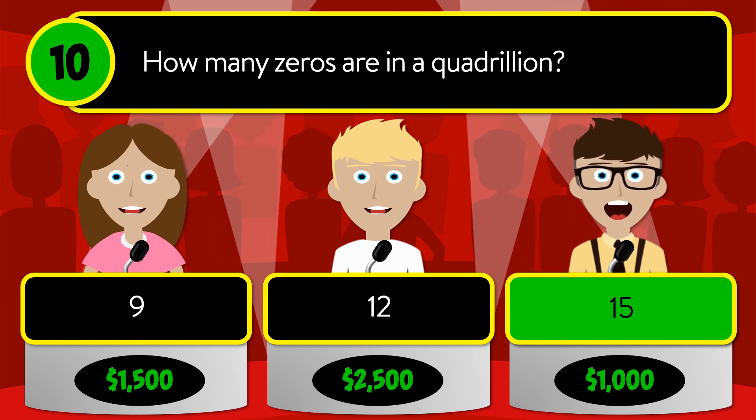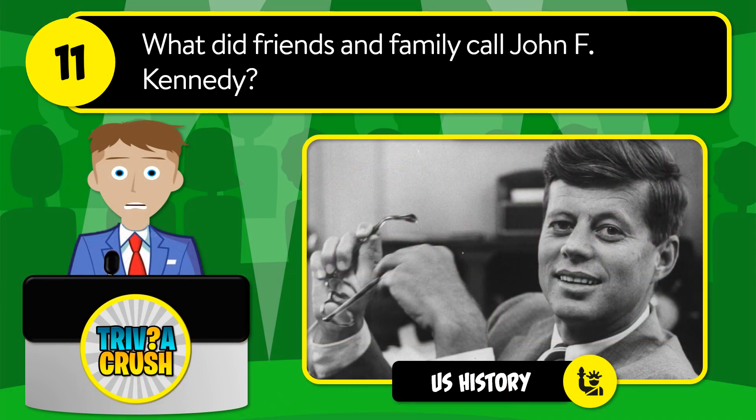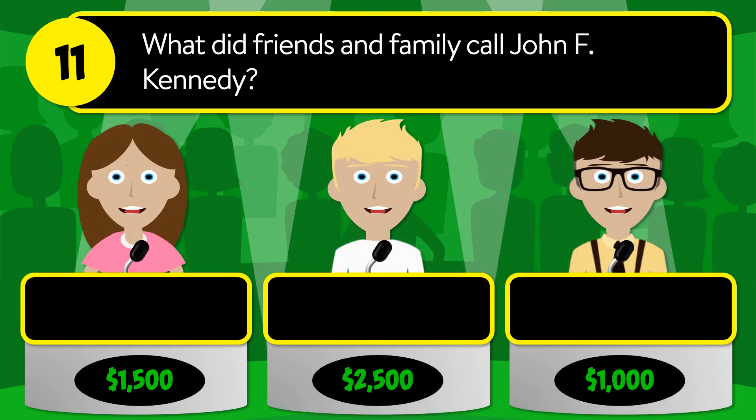The correct answer is 15. Question number eleven: what did friends and family call John F. Kennedy? Was it Fritz, Johnny, or Jack?